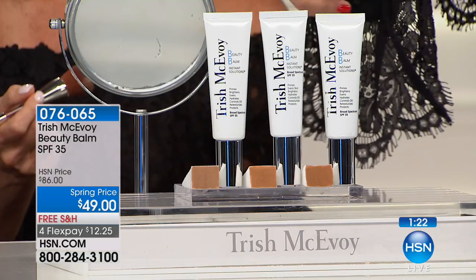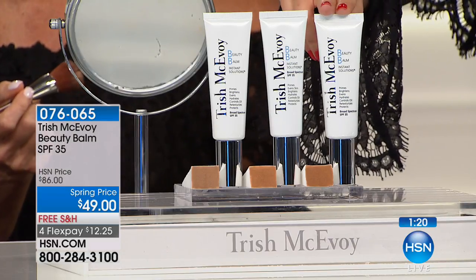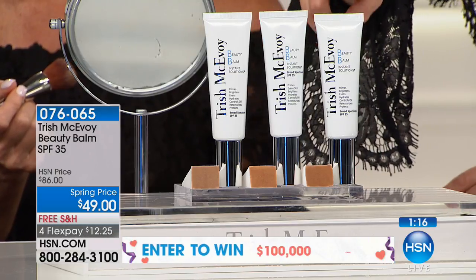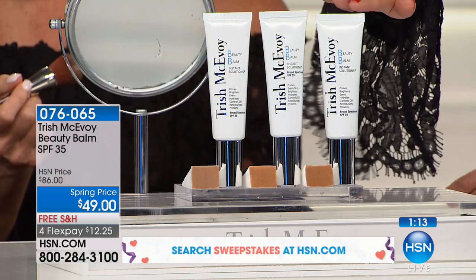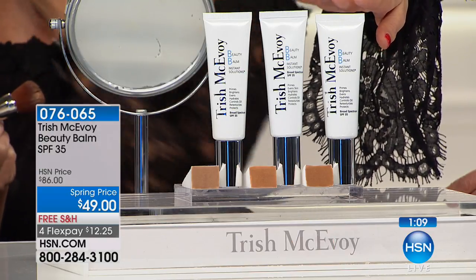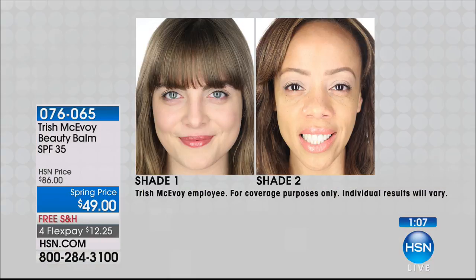Three colors to choose from: 1, 1.5, or 2. Light, light-medium, and shade two is for mediums to dark medium — so olive-toned skin would be perfect for shade two. Look at shade one, there's shade two, and now there's one right in the middle. Look at how easy and how it covers.